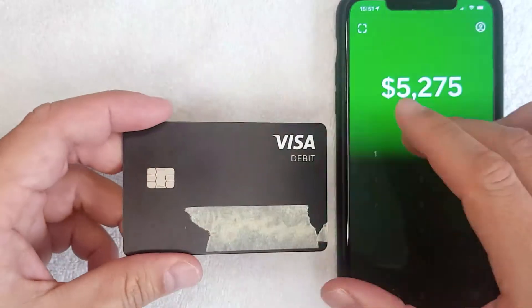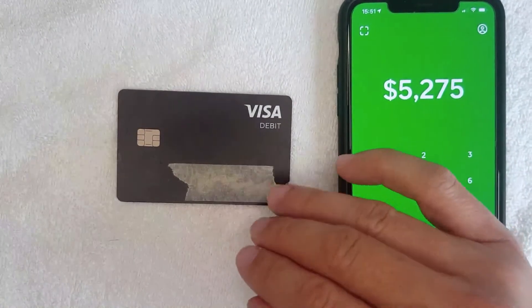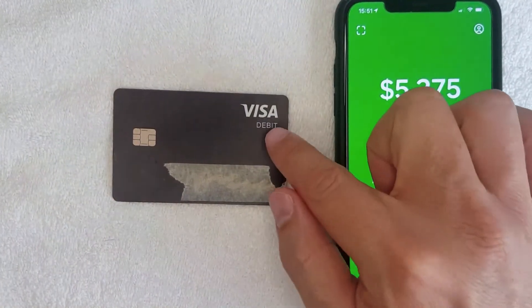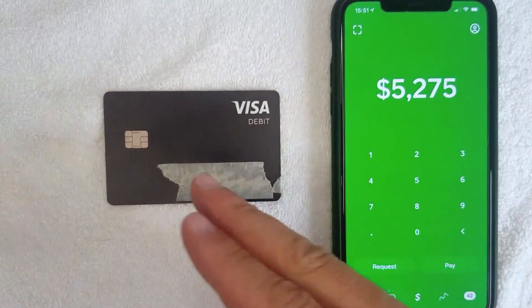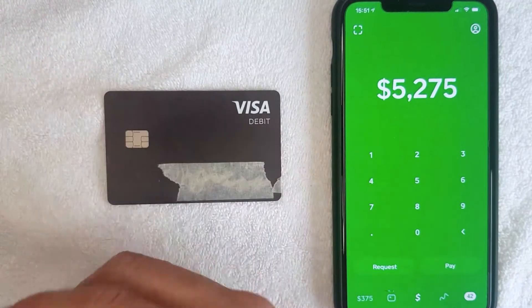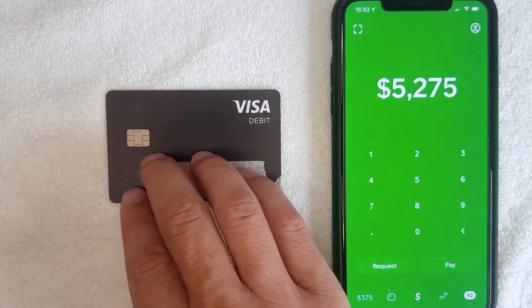The second reason: even though Cash App does provide a debit card — it's called the Cash App Cash Card, this one right here — these are really useful because you can use them at most places that accept a Visa debit card. However, unlike a traditional account like Chase or Bank of America, there are some online companies that do not accept the Cash App Cash Card.